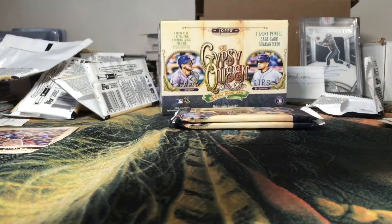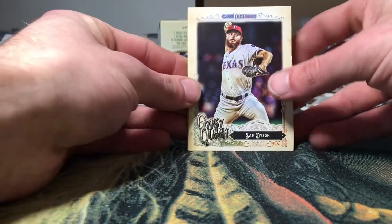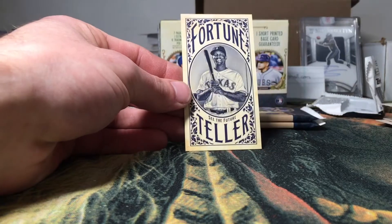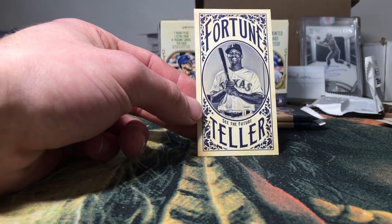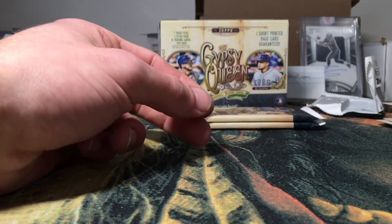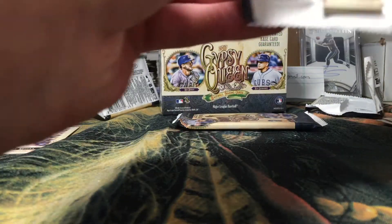I think we have a fortune teller in this one. Sam Dyson, Kevin Gausman, Edwin Diaz, Mike Trout, Jose Quintana — and the fortune teller is of Adrian Beltre. This is Gypsy Queen's version of their minis this year. They switched up the product layout and don't do a mini in every pack, but they have this tall-boy fortune teller insert in place of the minis, which I personally like. I was getting a little sick of the minis since they're not easy to store or protect.